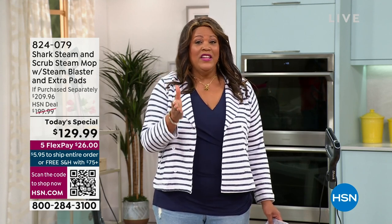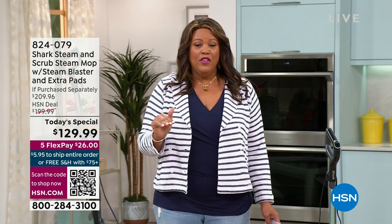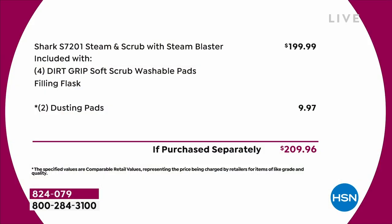I don't want you getting down on your hands and knees — we don't have time for that, and you don't want the back pain. We have $70 off today, and it is the lowest price found in the market. You can search out there — we've already searched for you. Anywhere else you'll see this Shark Steam and Scrub with steam blaster at $199.99. Today, with four dirt-grip soft scrub washable pads plus two dusting pads thrown in — that's another $9.97 — you're right at a $210 value. But we've knocked $70 off.